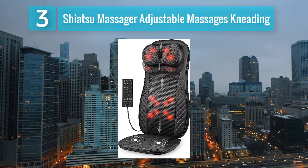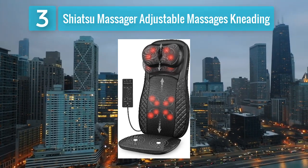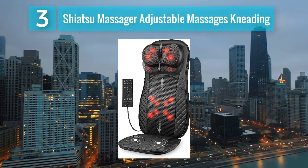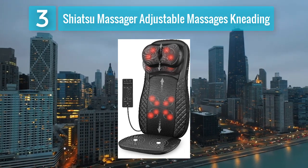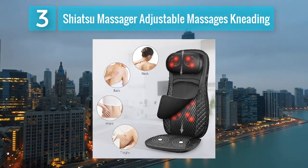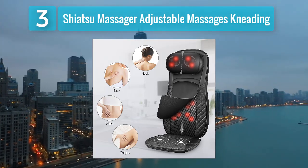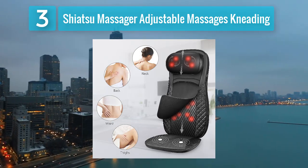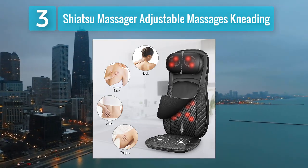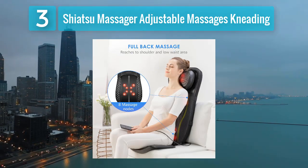Coming in at number 3: Shiatsu Massager with Adjustable Kneading. This heated car seat cushion offers a comprehensive massage experience with its Shiatsu massage nodes and adjustable features. The Shiatsu massage nodes move along the back, imitating the kneading motion of a professional massage therapist. Users can customize the massage by adjusting the intensity and choosing from different massage modes.